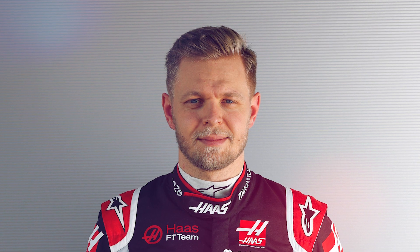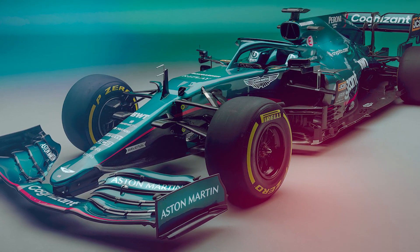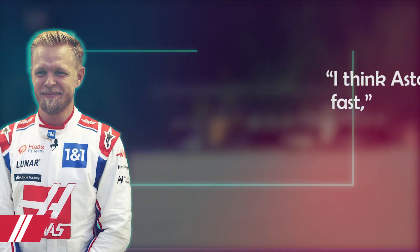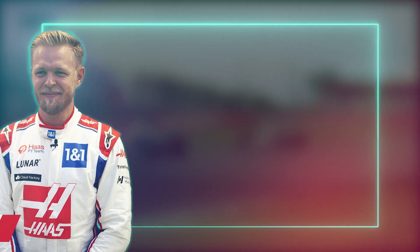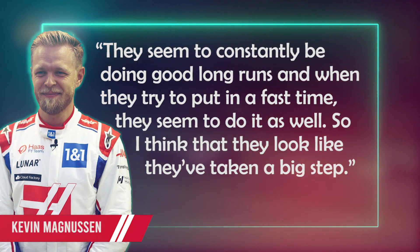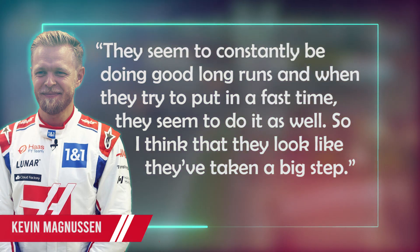The AMR23 is the first car to be fully designed under the direction of former Red Bull Head of Aerodynamics Dan Fallows. When asked to name one team that has stood out so far during pre-season testing, it was Aston Martin that Magnussen mentioned. 'I think Aston Martin looked fast,' Magnussen told the media. 'They seem to constantly be doing good long runs, and when they try to put in a fast time, they seem to do it as well. So I think they've taken a big step.'